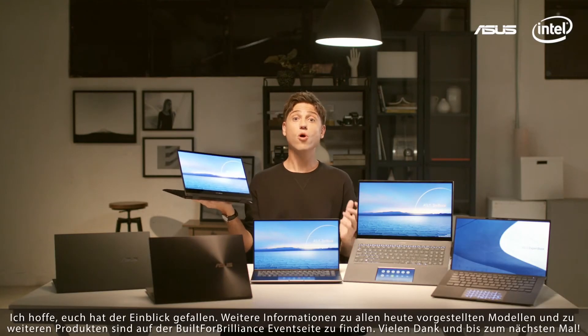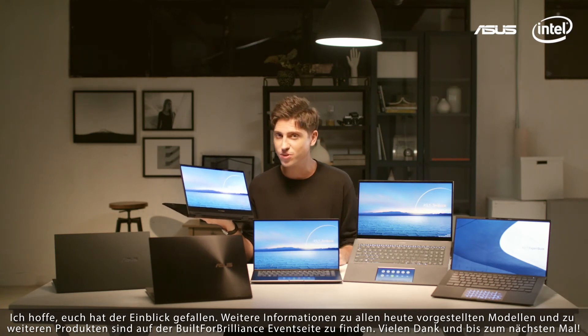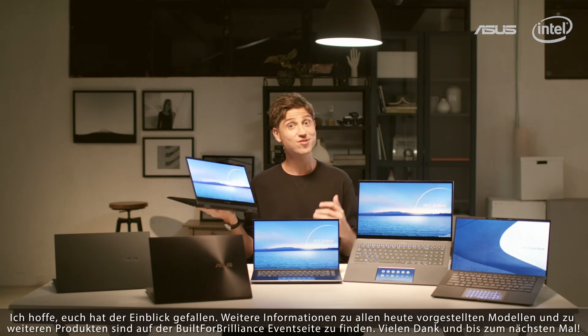We hope you enjoyed our overview, and for more information on all these models we showed you here today — plus a few products we didn't have time for — please head over to our Build for Brilliance event site. Thank you and see you next time!